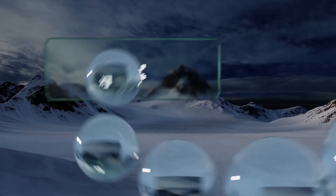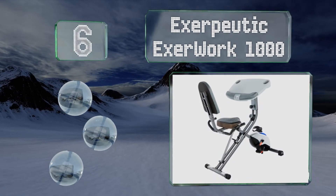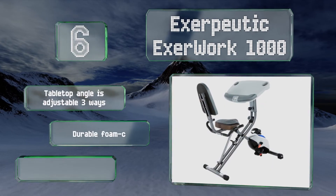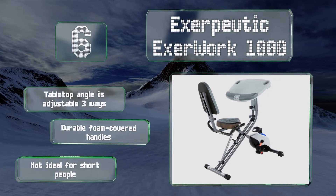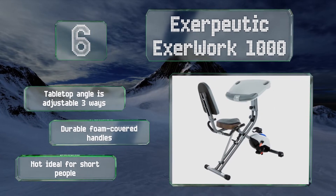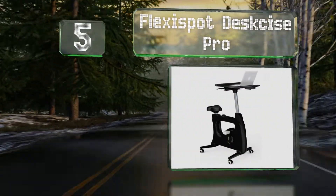Moving up our list to number six, the versatile Exaputic Exa Work 1000 offers a semi-recumbent setup with a full-size cushioned backrest, a wide and thick seat, and an LCD screen to help you keep track of elapsed time, distance, and calories burned. The tabletop angle is adjustable three ways and it's equipped with durable foam-covered handles, however note that this one is not ideal for short people.